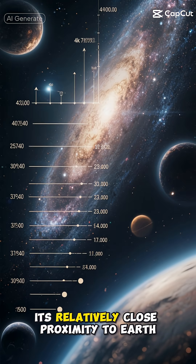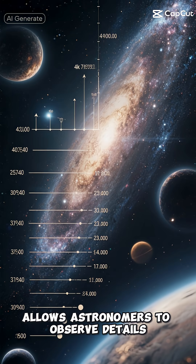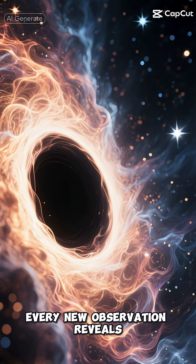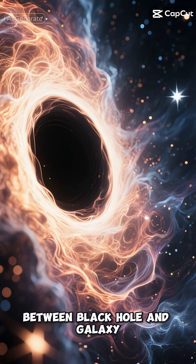The Eye of Sauron has become a perfect natural laboratory for studying these processes. Its relatively close proximity to Earth — by cosmic standards — allows astronomers to observe details that would be impossible to see in more distant galaxies. Every new observation reveals another layer of complexity in this cosmic dance between black hole and galaxy.